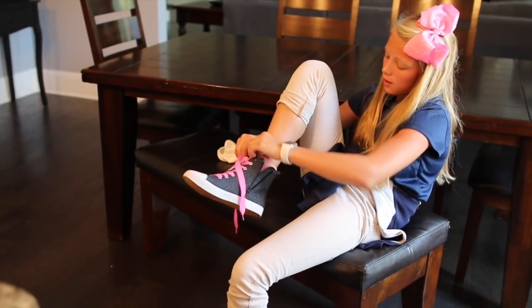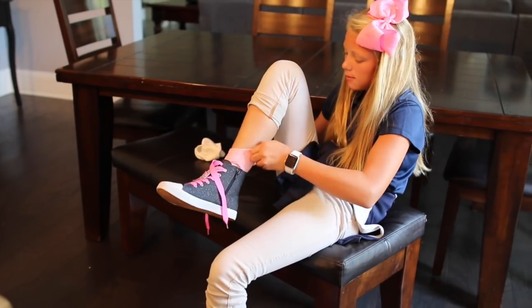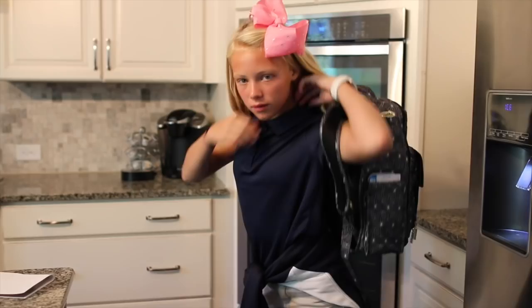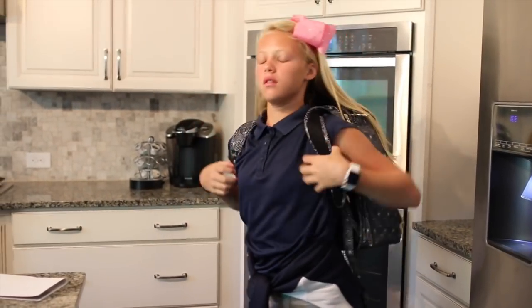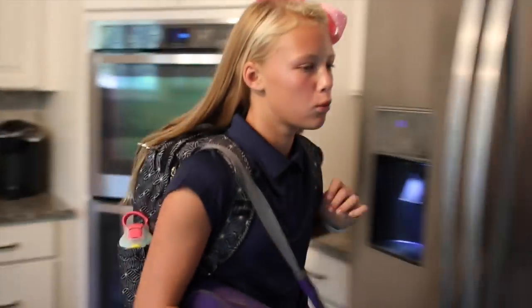After breakfast, I put my shoes on. These are Target shoes from the back-to-school shopping challenge with my little brother — he did a really good job picking them. That's what I'm wearing to school. Once I tie my shoes, I grab my new JuJuBe backpack, grab my lunch, and we're out the door!